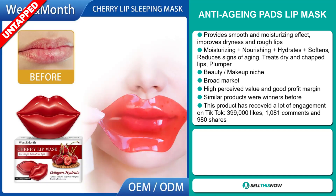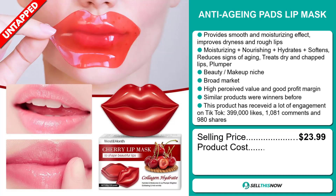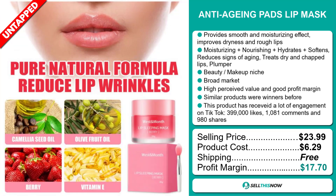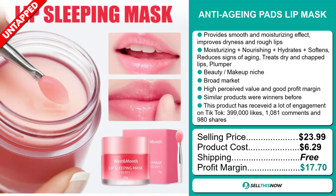The selling price for the Anti-Aging Pads Lip Mask is just under $24, whereas the product cost is only $6.29. Shipping is completely free, so you're looking at a very good profit margin of $17.70. Sell this now!